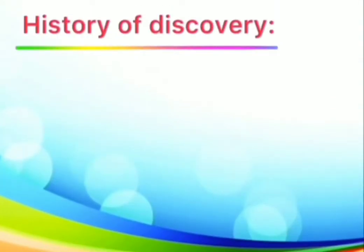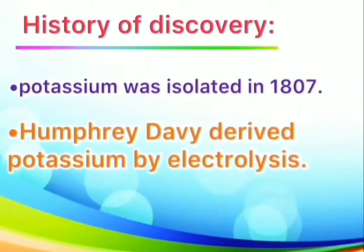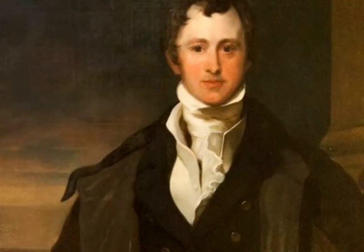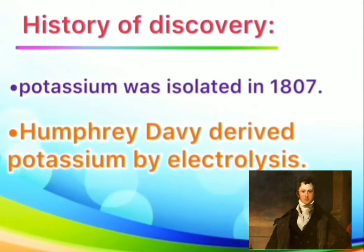How was this necessary mineral discovered? Potassium metal was first isolated in 1807 by Humphrey Davy, who derived it by electrolysis of molten KOH with the newly discovered Baltic pile. Moreover, potassium was the first metal that was isolated by electrolysis.